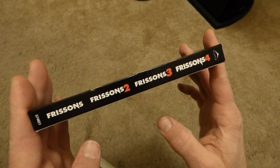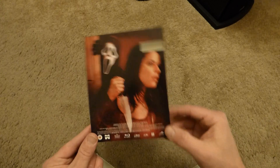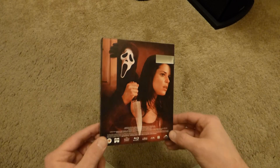So like I said, here's the slipcover — one side is in English, the other side is in French. Check out the back — really cool artwork on the back, isn't that awesome? Just a beautiful picture there. It's a shame they had to cut out the little piece for the UPC symbol, but oh well, I guess it's got to be done. Still looks really cool.